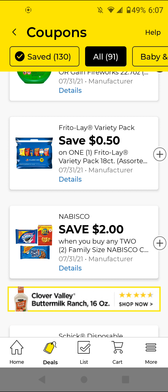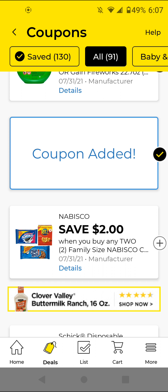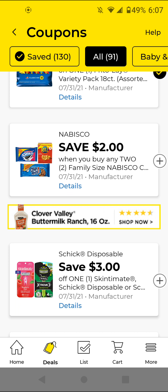The Frito-Lay's — these are the 18 count, they are $6.95. With this 50 cents off digital it'll be $6.45. I'm going to clip it just to have it — it's not the best coupon.